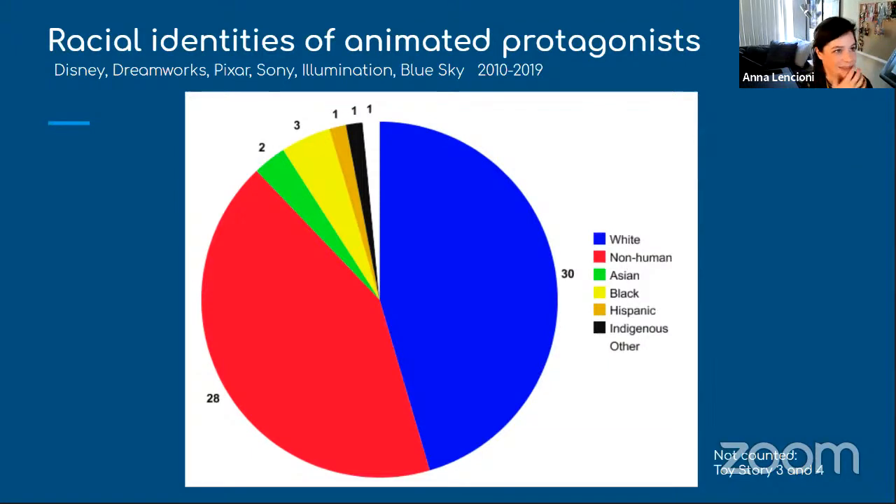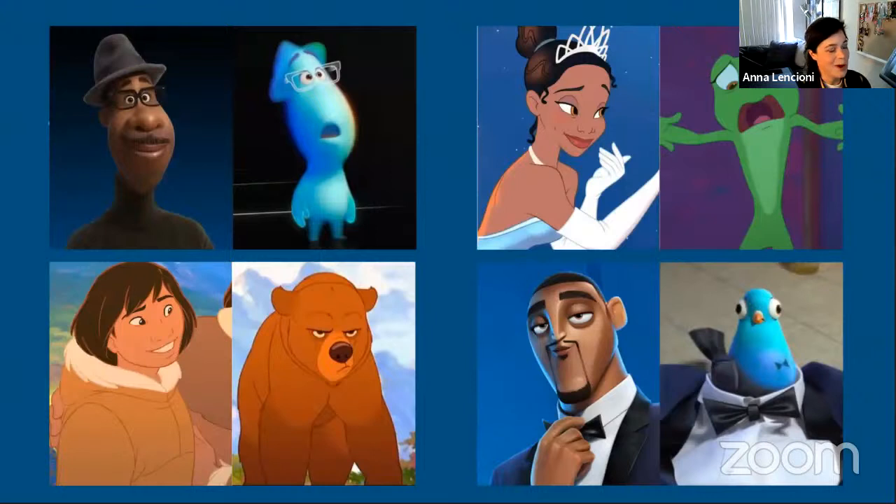That means an entire generation of kids did not really see themselves reflected in any variety of way in the media they were watching, and that's really sad to me. Something somebody also pointed out: a lot of these non-white protagonists have a propensity to turn into animals for most of the movie. I do not think this was done on purpose — but if you're going to make a movie with a non-white protagonist, it's worth asking: is this character going to turn into something else and stay that way for most of the film?